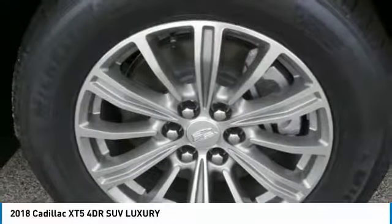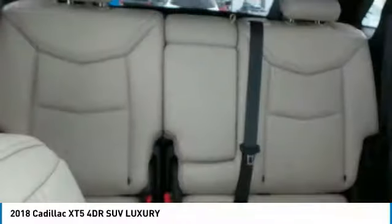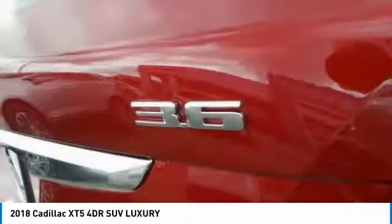Visually striking and intelligently designed, this crossover outsmarts any task with progressive technology and an accommodating interior, and is priced below $50,000. Here are some of this vehicle's great options.